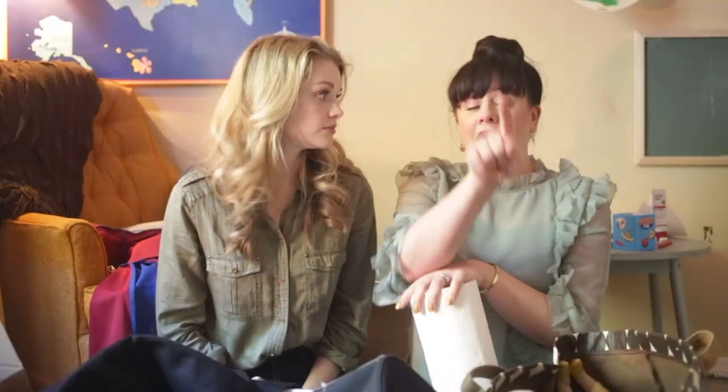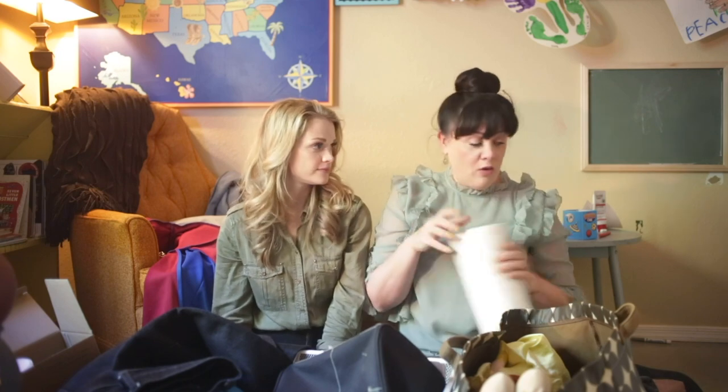If you haven't ordered from Grove yet, what's your problem? But good for waiting, because we have a deal for you. If you order Grove products for the first time through our website and you spend at least $20 — which is not hard to do because there's so much great stuff, so many good things — you get a full little kit.